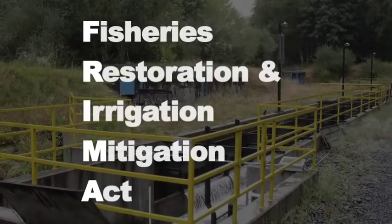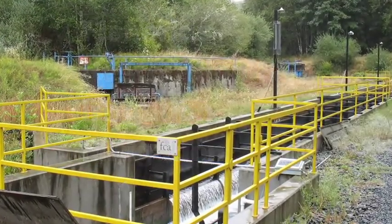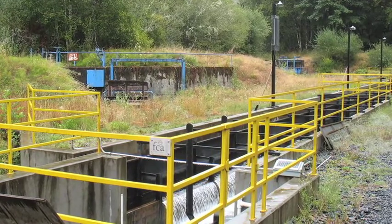I'm Dan Shively. I work for the U.S. Fish and Wildlife Service. I serve as the Pacific Region's Fish Passage and Habitat Partnerships Coordinator and I oversee the FREMA program. FREMA, which stands for the Fisheries Restoration and Irrigation Mitigation Act, began from legislation in the year 2000.